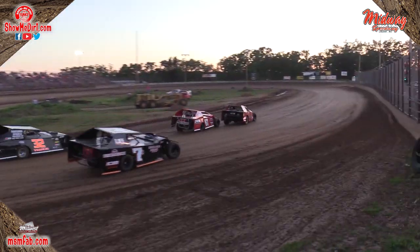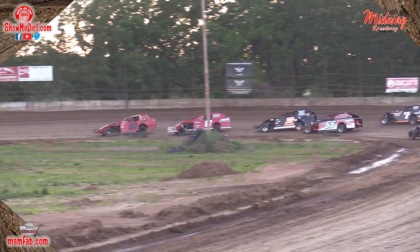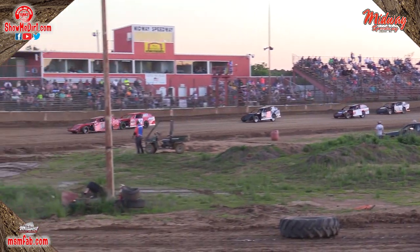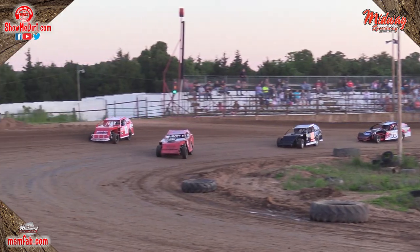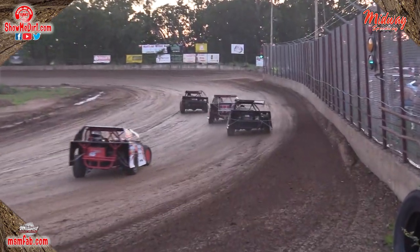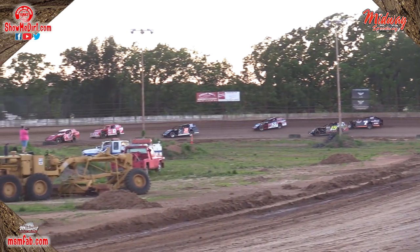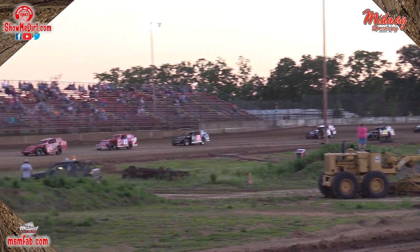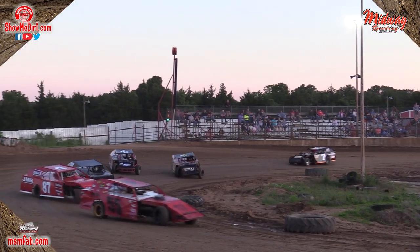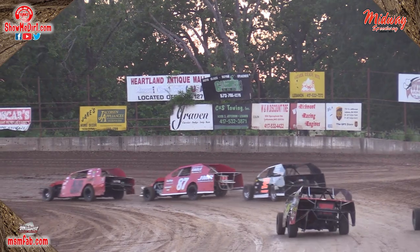Gideon out of turn number two down the backstretch. The 87 of Hobbs in second, the 32 of Francis. Here comes the 55 of Lafferty as he charges up towards the front. Taking lap number one, it's the 55 of Luke Gideon. Joe Francis now on the inside of Hobbs, but Hobbs pulls away down the backstretch. Jeremy Hazel and Derek Cook battling back there for fifth. Jeremy Hazel now on the inside of the 55 of Lafferty, battling for that final transfer spot into the A feature.